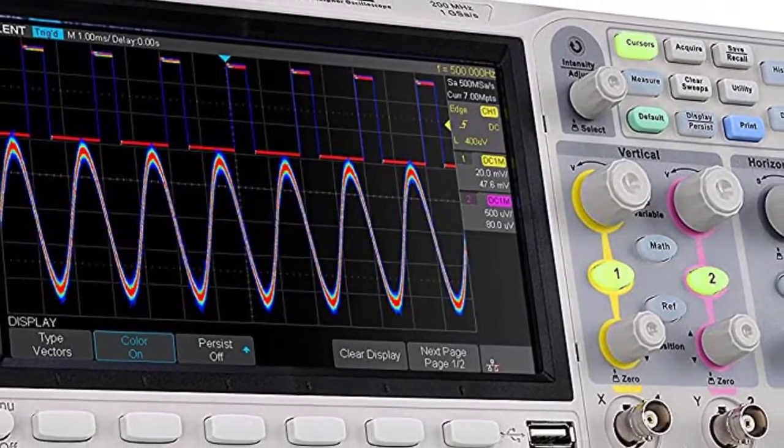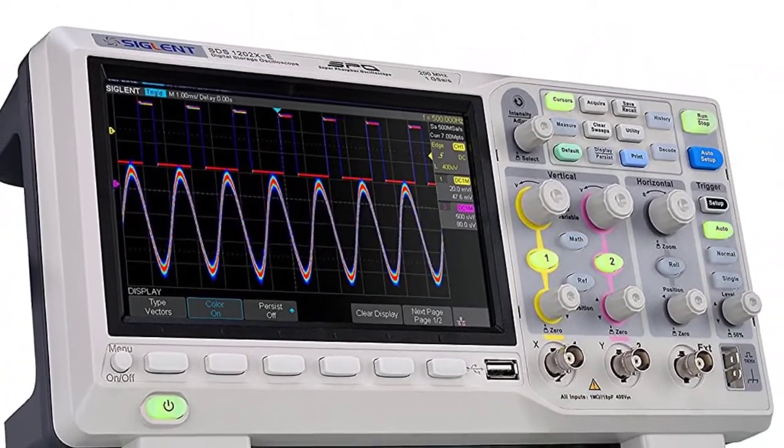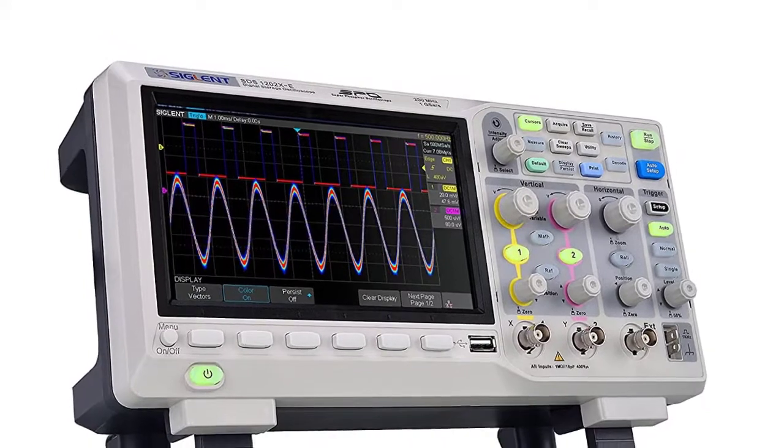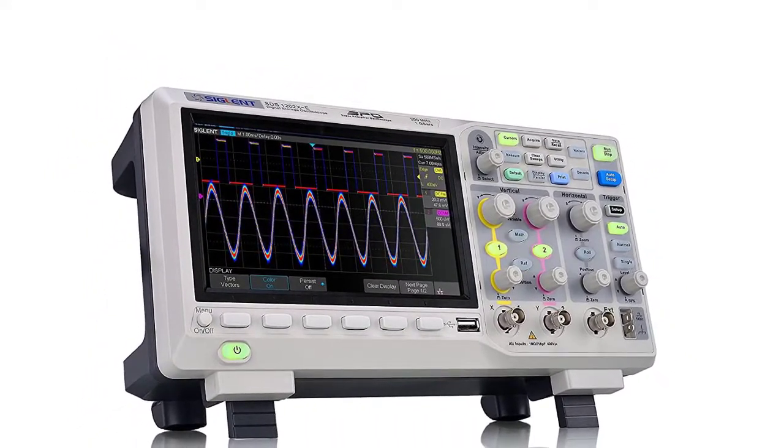It has a 7-inch color display and an intuitive user interface with knobs and buttons that feel solid. It is one of the most trusted manufacturers of high-quality oscilloscopes.